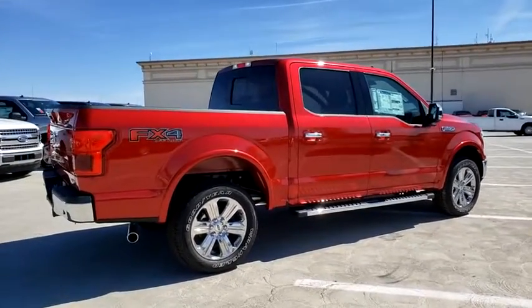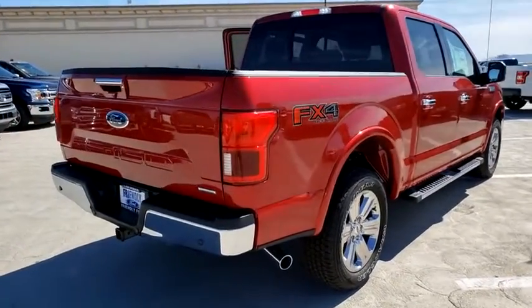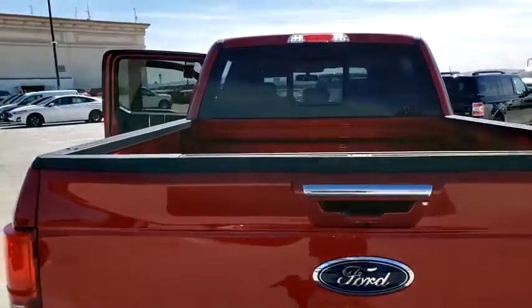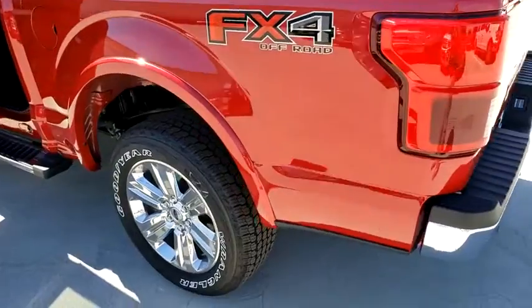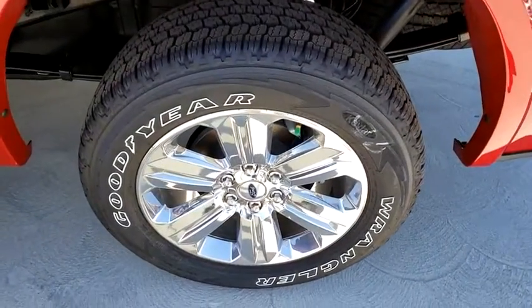It's the light-duty pickup that leverages military-grade aluminum alloy and high-strength steel to produce class-leading towing and payload capabilities. What's more, available options let you customize its hard-working bed so you can be more productive than ever before. The following are some of this vehicle's highlighted options.